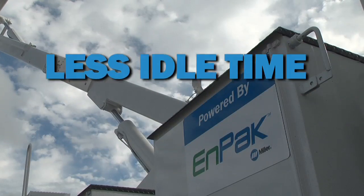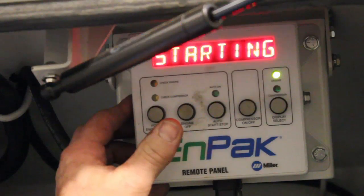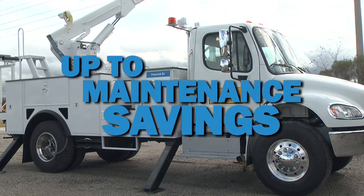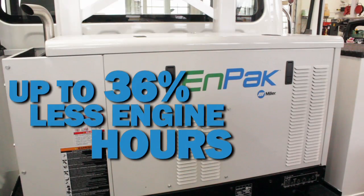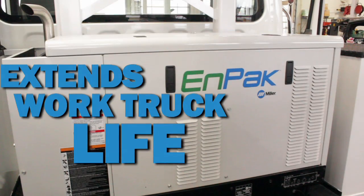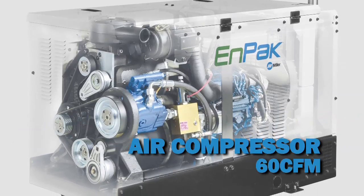N-Pack reduces idle time by up to 50 percent, lowers fuel costs by up to 30 percent, reduces truck engine maintenance costs by up to 79 percent, and reduces truck engine hours by up to 36 percent, which extends the life of your work truck.